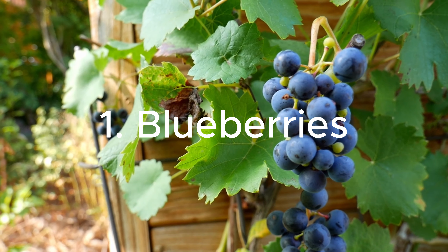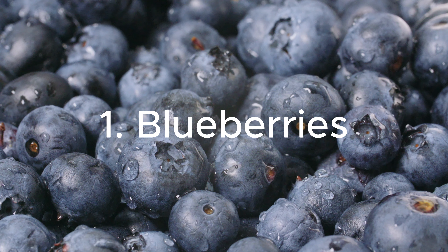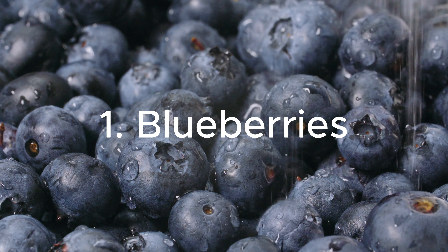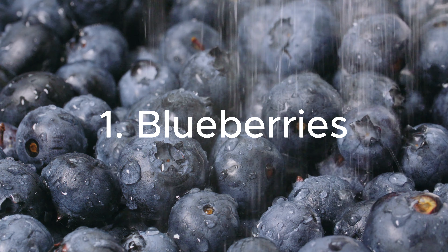1. Blueberries: Bursting with antioxidants, blueberries are not only delicious but also beneficial for kidney health. Their anti-inflammatory properties help reduce oxidative stress, supporting the kidneys in their crucial role of filtering waste from the bloodstream.